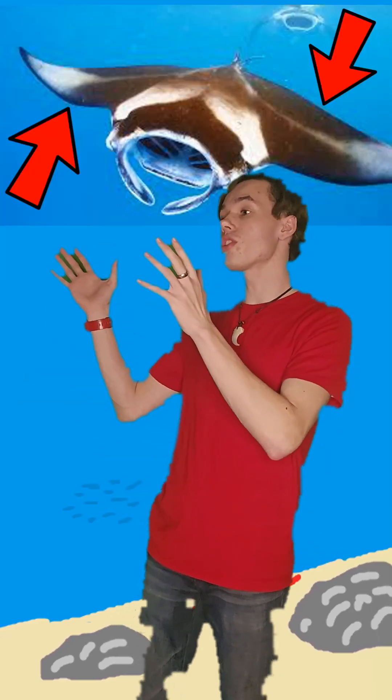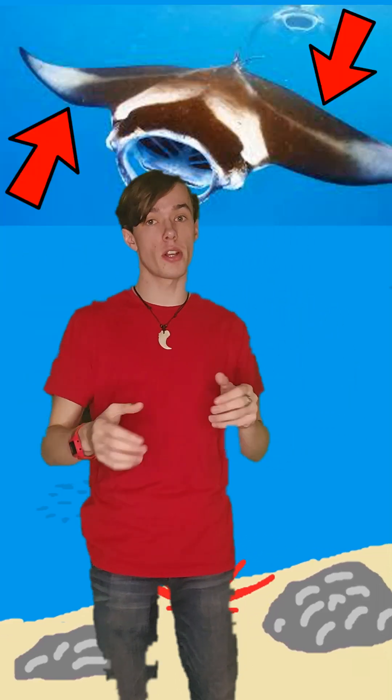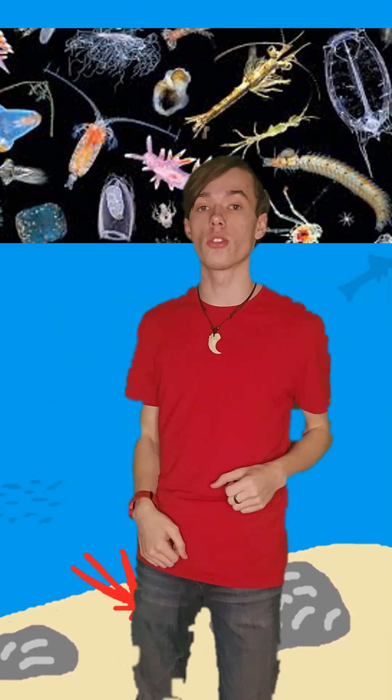evolving features such as larger, pointed pectoral fins for better mobility, and wide, forward-facing mouths to scoop up all those little goodies that filter feeders rely on, leading to the existence of our beautiful sea flyers, the manta rays.